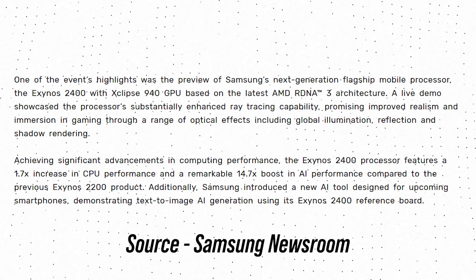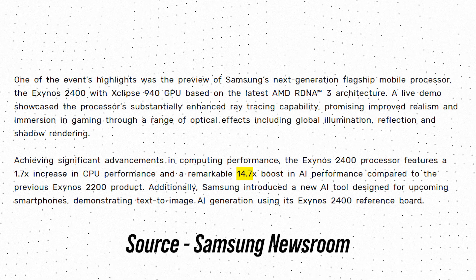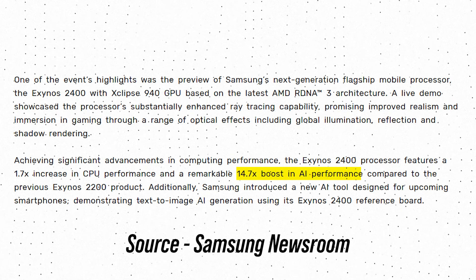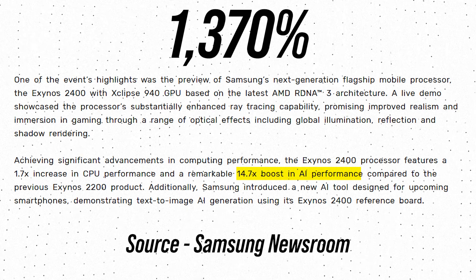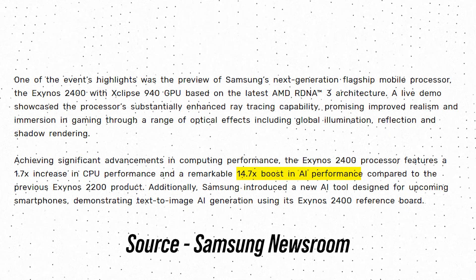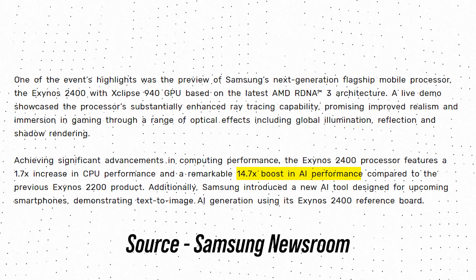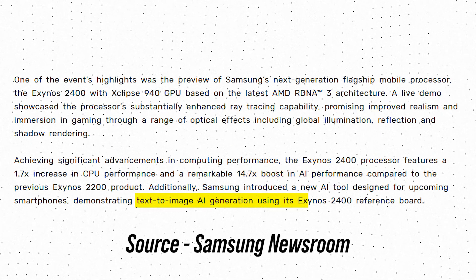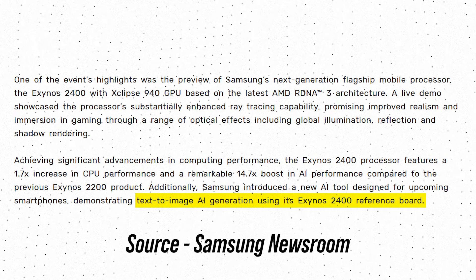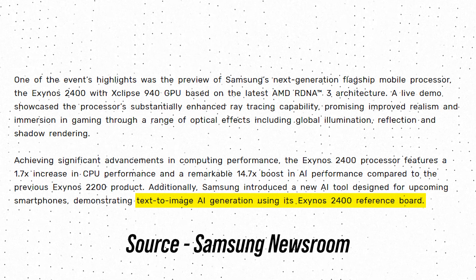The main highlight of this chip is the AI performance. As per Samsung, the AI performance is improved by 14.7 times — or 1,370% — compared to the Exynos 2200. This is a massive improvement over the predecessor. At the event, Samsung also introduced a new AI tool for its upcoming smartphones to showcase text-to-image AI generation using the Exynos 2400.